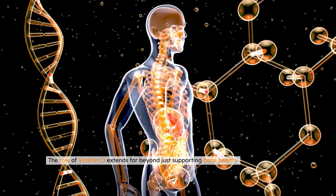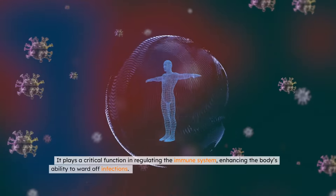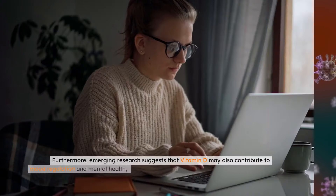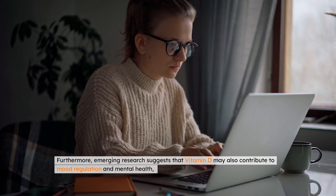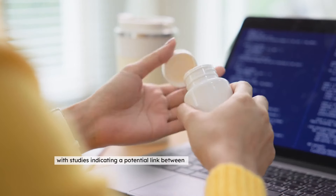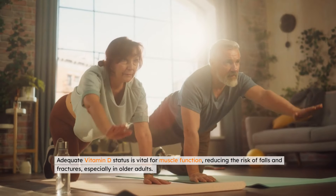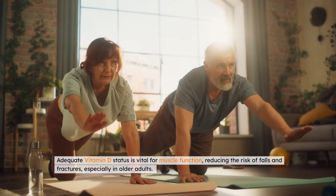The role of vitamin D extends far beyond just supporting bone health. It plays a critical function in regulating the immune system, enhancing the body's ability to ward off infections. Furthermore, emerging research suggests that vitamin D may also contribute to mood regulation and mental health, with studies indicating a potential link between low vitamin D levels and the risk of depression. Adequate vitamin D status is vital for muscle function, reducing the risk of falls and fractures, especially in older adults.